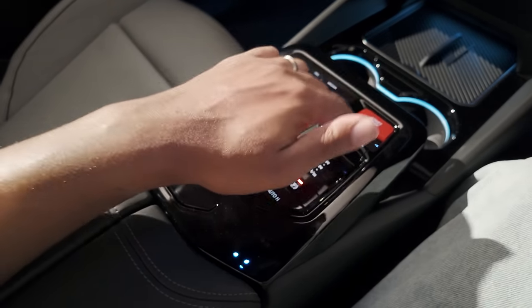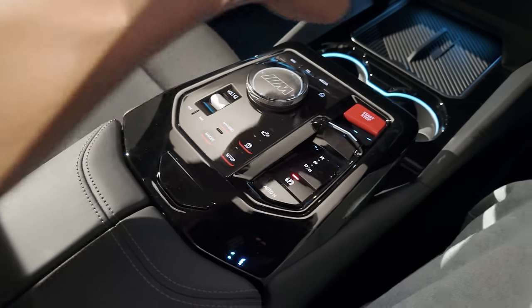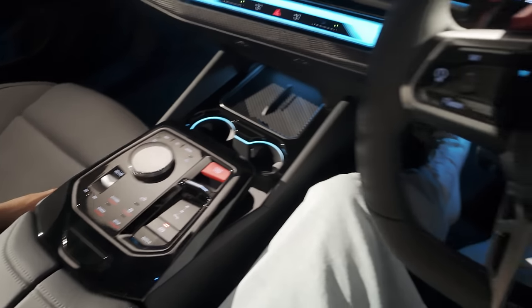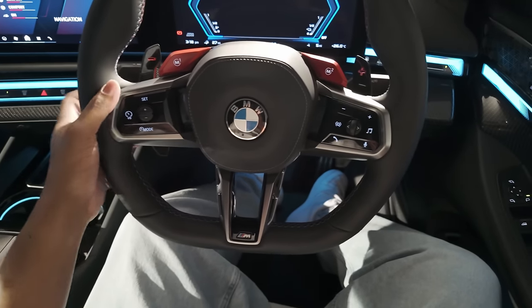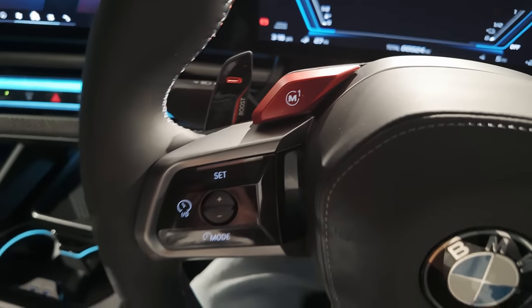There's a new gearbox design — all you do is put the car in brake and select your drive. There's no longer a gear stick, which some people may miss, but I don't think it's needed in this generation. Especially with hybrid cars, everything is electronic now. You also have M-specific paddles on the rear of the steering wheel highlighted in red, and the one on the left has a boost feature.